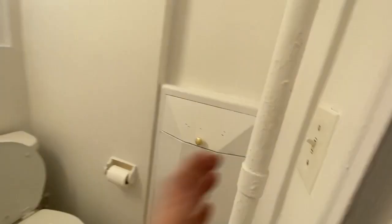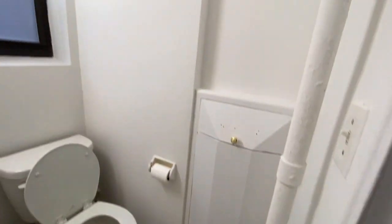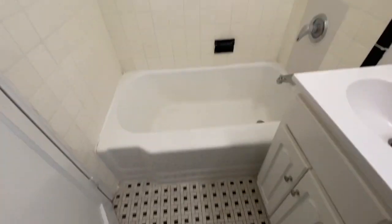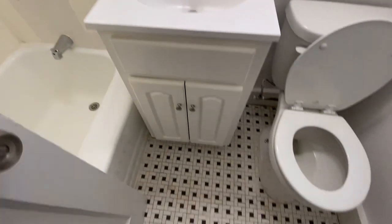This is a rent stabilized apartment and will not last long. Here's the bathroom. It's wonderful old New York City pre-war style, but it has been upgraded.